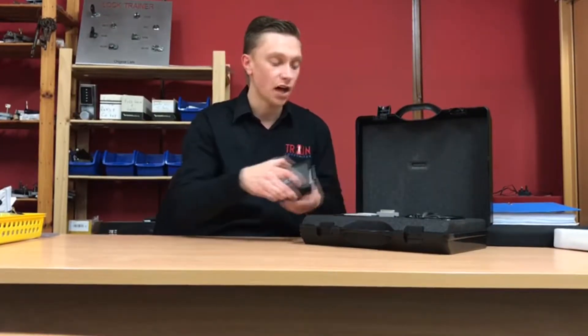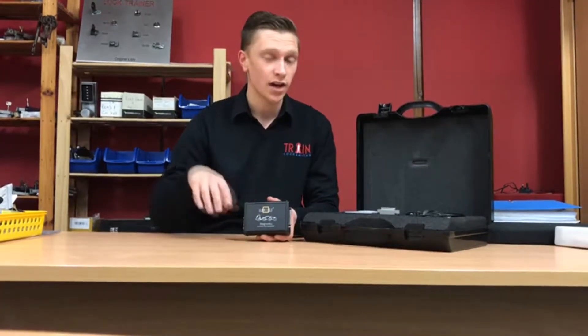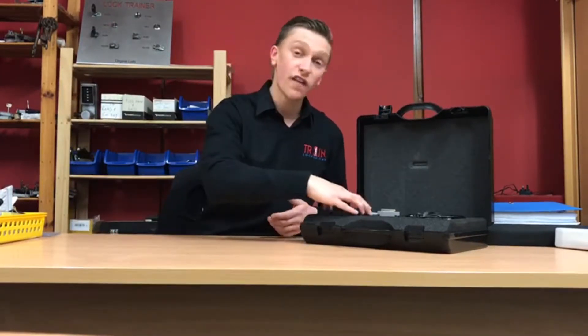You basically buy the basic hardware first, which comes with a box and two wires — that's £1,000. Then you buy each package separately: you might buy the Ford package, which costs maybe £1,000 to £2,000, then the Vauxhall, the Peugeot, the Citroën — you buy them all individually. They're very expensive.